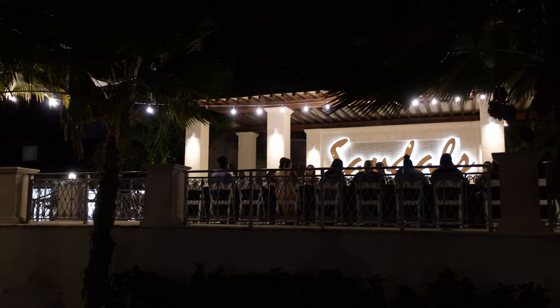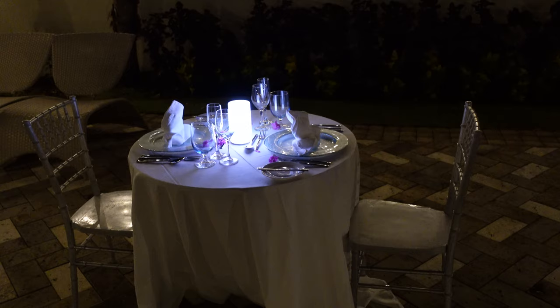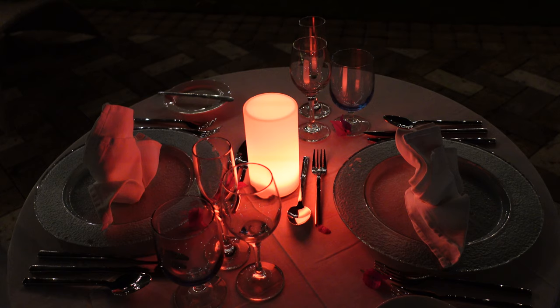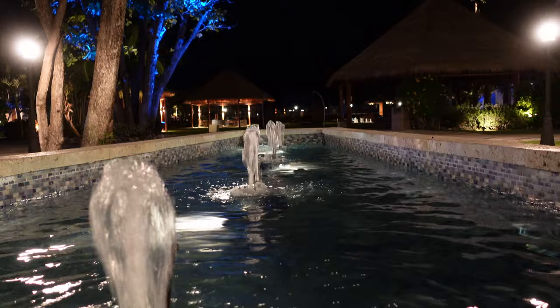We've enjoyed our dinner up there by the illuminated Sandals sign on the elevated platform. Down here they have set up an example of a candlelight dinner — a private dining experience. A lot of times people do these out on the beach in the sand, but you can do them at other locations as well. They set it up very nicely — very romantic. I really like this one because it uses color-changing LED candles, so not a true candle, but I like how it changes colors.